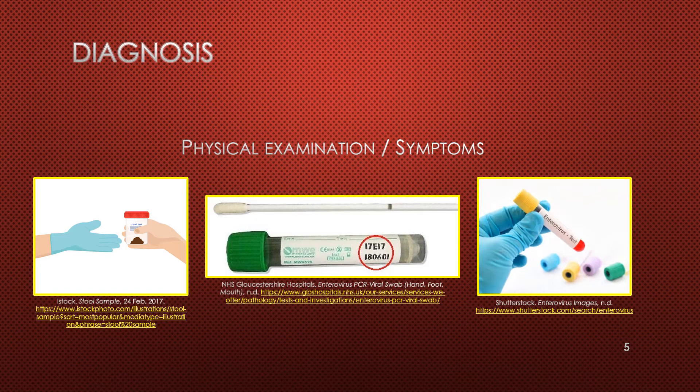Diagnosis is usually done from a physical examination where the physician looks at the sores and considers the report of symptoms, the age of the person, and if there are any known exposures. Lab testing may be done to confirm the diagnosis through a throat swab, blood test, or stool sample.